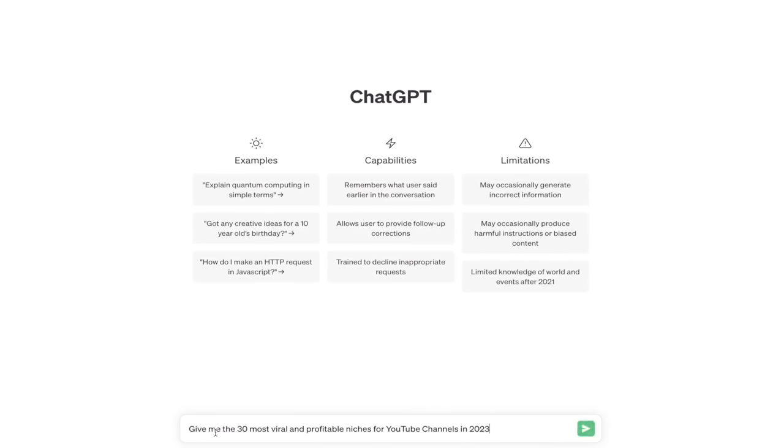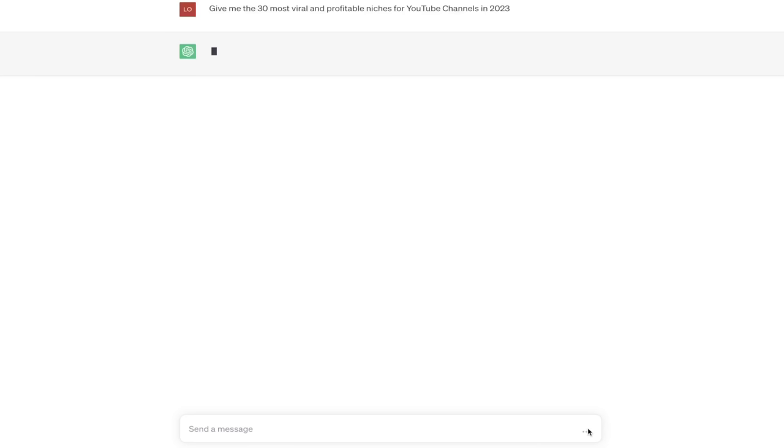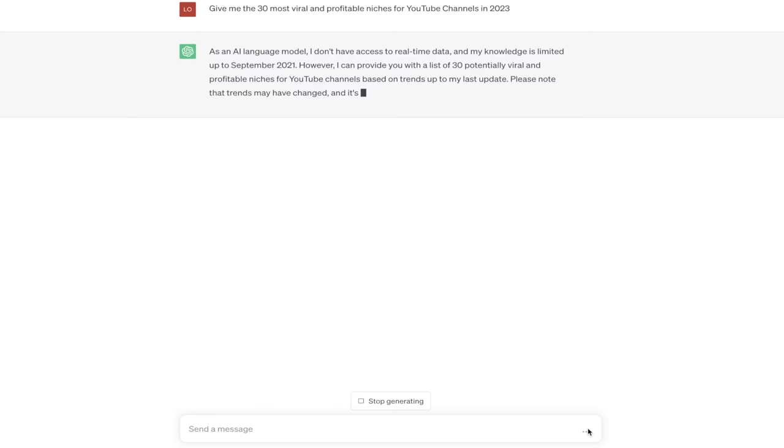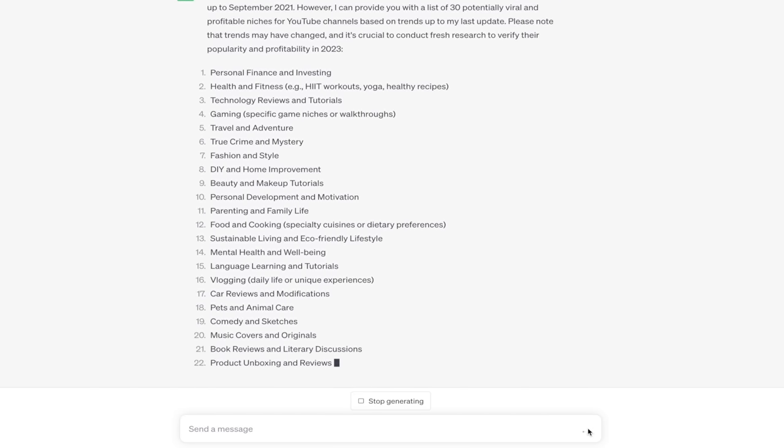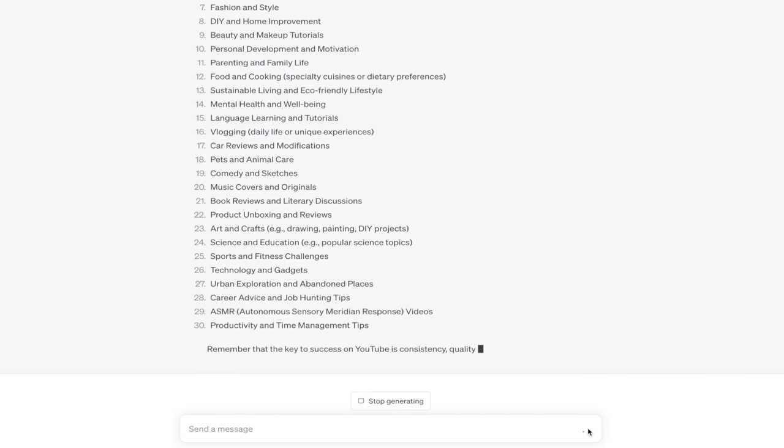The first step is to pick a niche of videos that have a high probability of going viral and making you money. I'm going to head over to ChatGPT and ask it to give me the 30 most viral and profitable niches for YouTube channels in 2023, and now I can pick from one of those 30 niches to create my channel around.